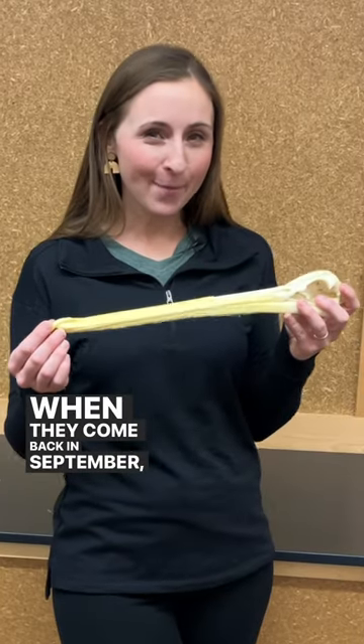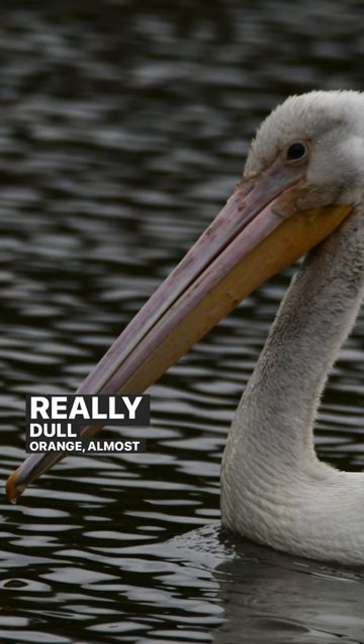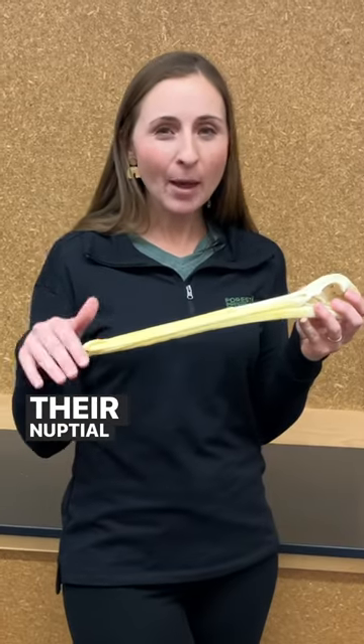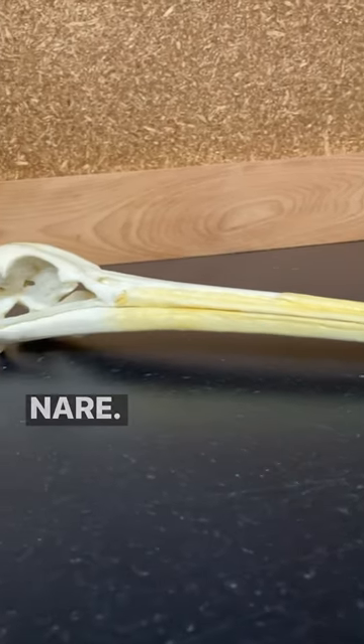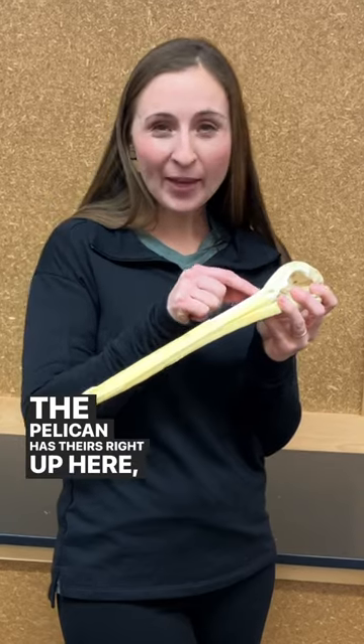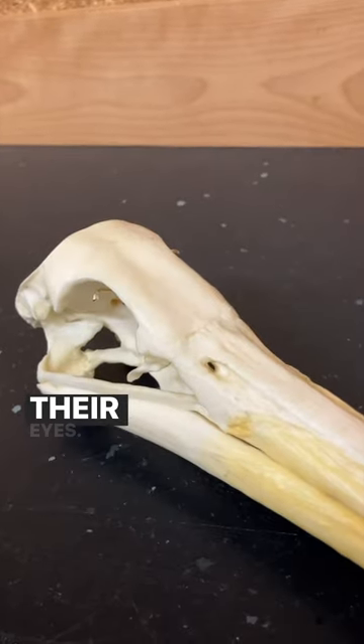When they come back in September, their bill has faded to a really dull orange, almost a pink color. Their nuptial hump has fallen off, so we can see what's considered their nostril, which is called a nair. The pelican has theirs right up here, so not at the tip of their bill. They breathe through holes that are right under their eyes.